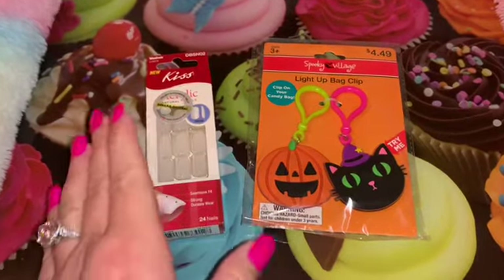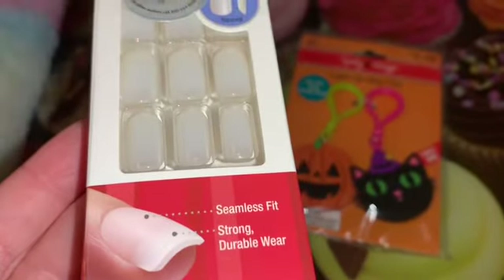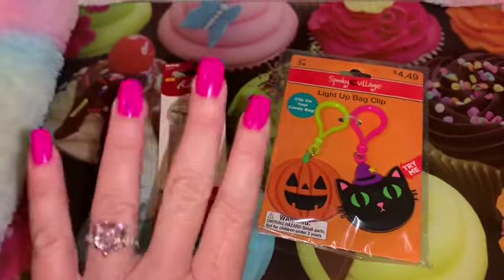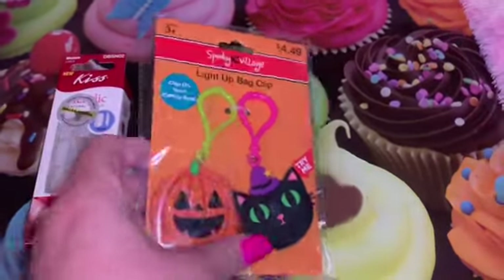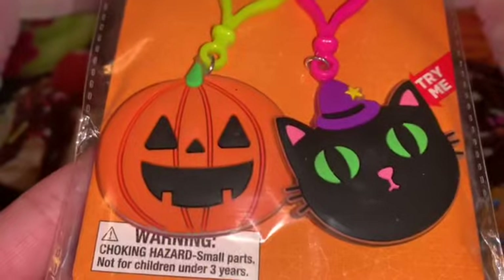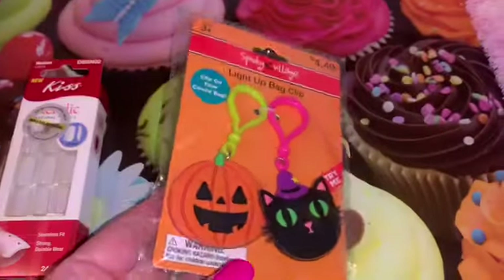Just a couple more items — I picked up another pack of nails. I do wear these Kiss medium-length nails; I got these at Dollar General but you can find them just about anywhere — Target and Walmart also carry them. I just like the length of them and that's what I'm wearing today. And then from CVS I picked up these two little purse charms — they light up! One's an adorable little jack-o-lantern and then of course the little black kitty cat with the little witch's hat. I had to have that one — love those mesmerizing green eyes.